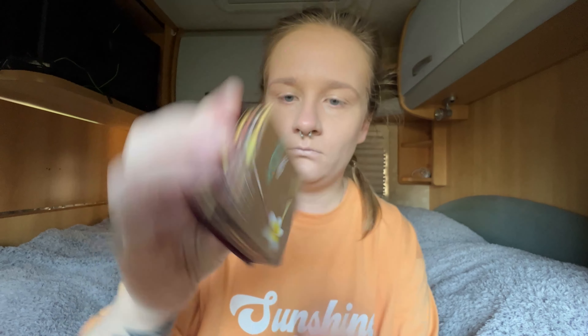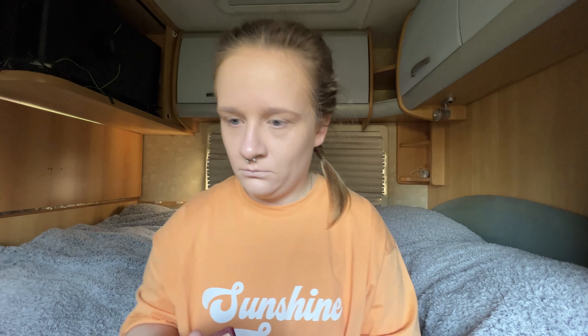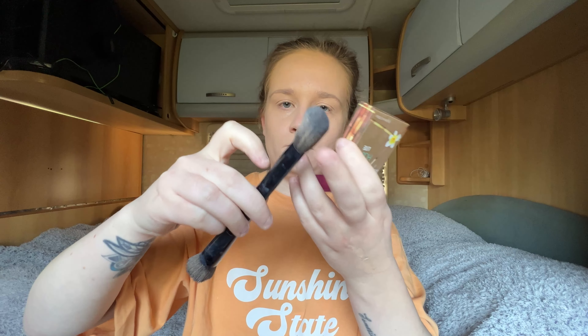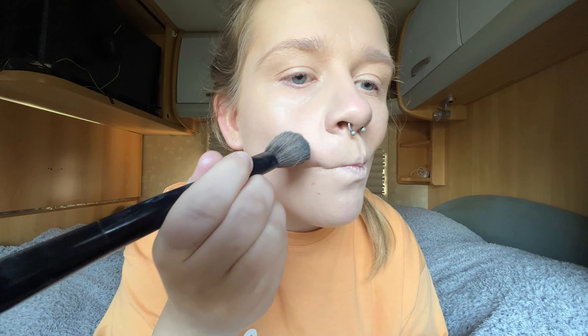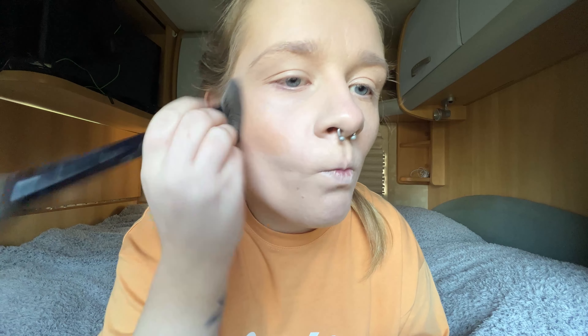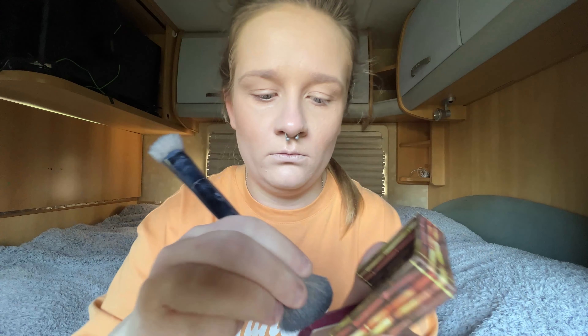The third product I use is the Benefit Hula Bronzer in the shade Light. The size I have is 8 grams. You can get it from Look Fantastic for £22.80 or from Amazon. I use the fluffy side of the same brush I used for the CC cream. I honestly just watched a ton of YouTube videos to figure out how to use bronzer. I do a half fish face, then put it on my cheeks, a little on the bridge of my nose, my forehead in a C shape joining up with my cheeks, then my jawline again in a C. I also put a tiny bit on my eyelids as an eyeshadow.